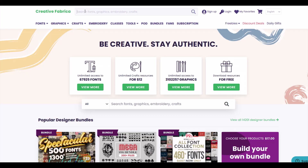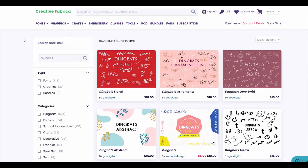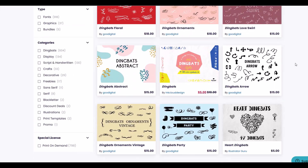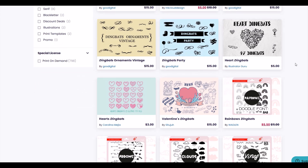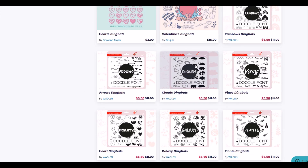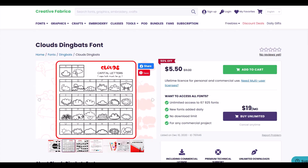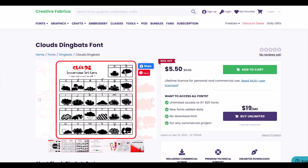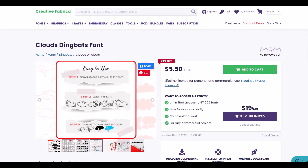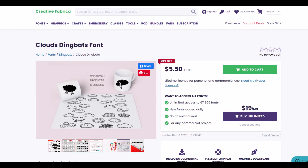Hidden gem number five: dingbat fonts. A dingbat font is a font that has symbols and shapes in place of alphabetical or numeric characters. So you can essentially draw an easy graphic with a single keystroke, as if you were typing a letter of the alphabet.